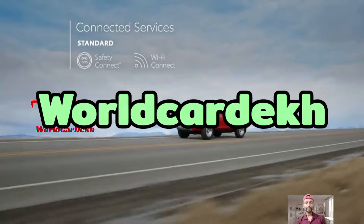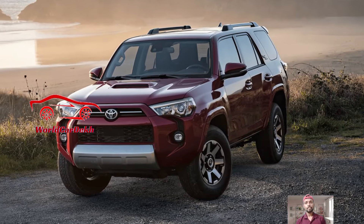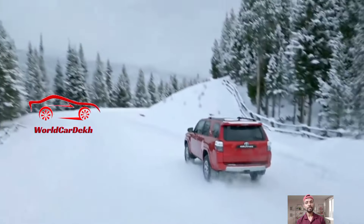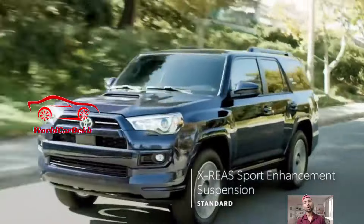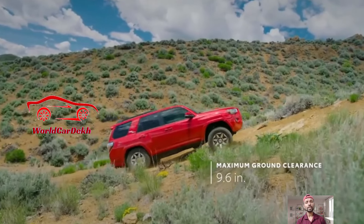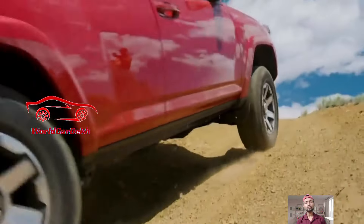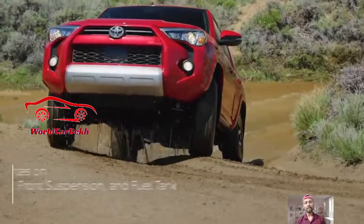Hey guys, once again welcome to my World Car YouTube channel. Today's video covers the 2024 Toyota 4Runner, a full-size SUV that has been a steady presence since its debut in 2009 and is now in its fifth generation. This body-on-frame mid-size SUV has maintained its popularity on Toyota dealership lots nationwide.